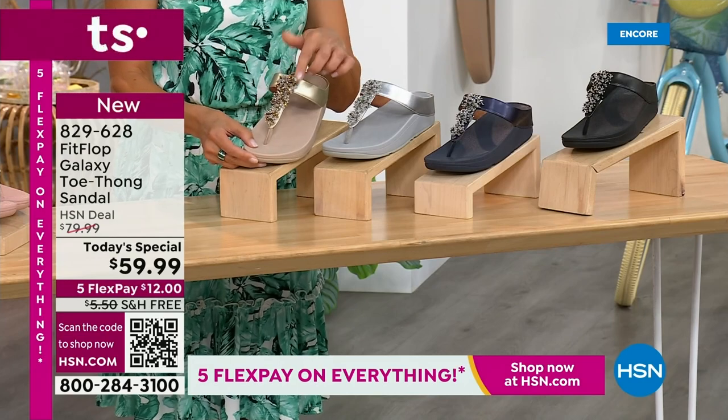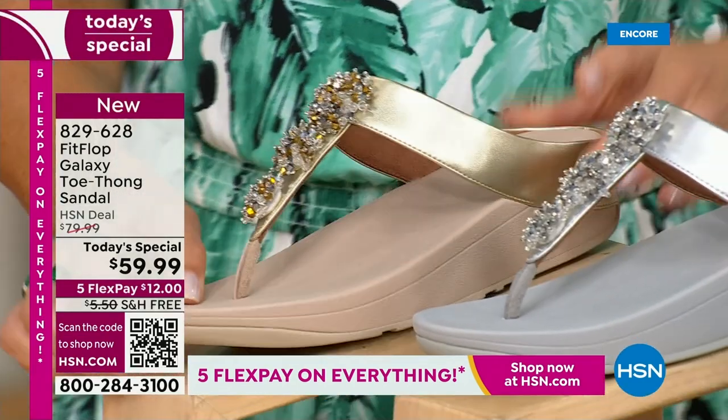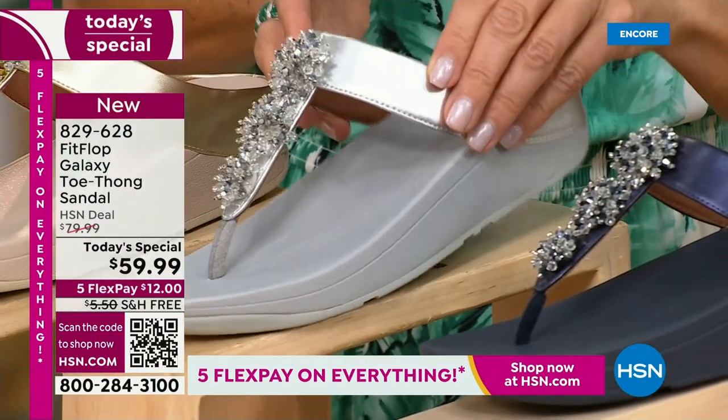Look at how subtle these metallics are — absolutely fabulous, perfectly glamorous. The gold tone has a little flash of gold. The silver — wow — this is like ice and diamonds. Isn't that pretty? Super sparkly.